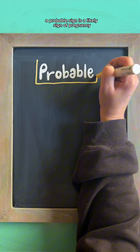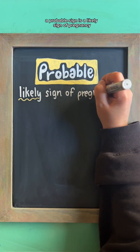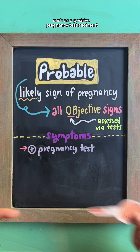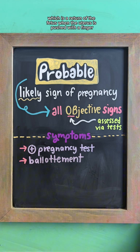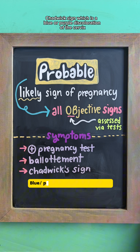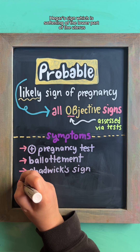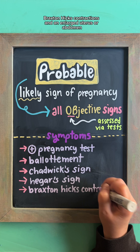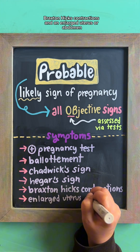A probable sign is a likely sign of pregnancy. These are all objective signs that are assessed via tests, such as a positive pregnancy test, ballottement — which is a return of the fetus when the uterus is pushed with a finger — Chadwick sign, which is a blue or purple discoloration of the uterus, Hagar sign, which is softening of the lower part of the uterus, Braxton-Hicks contractions, and an enlarged uterus or abdomen.